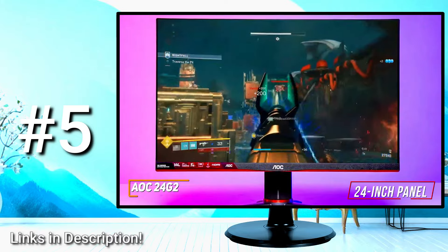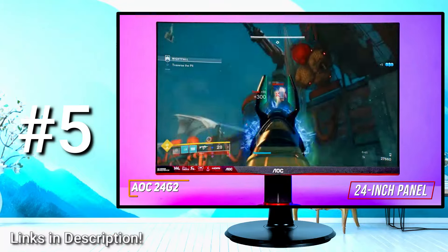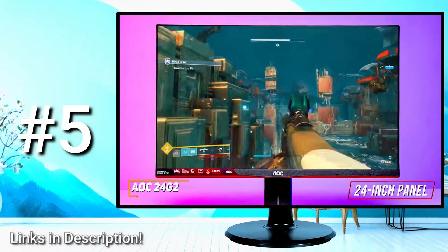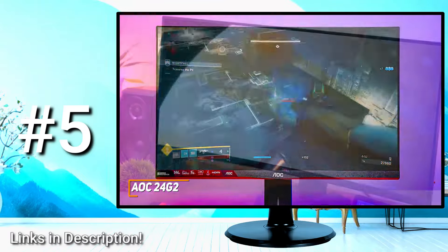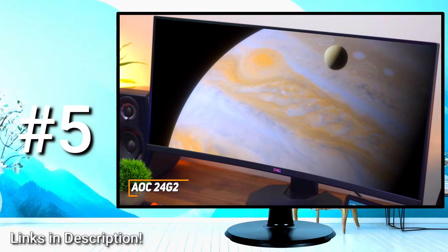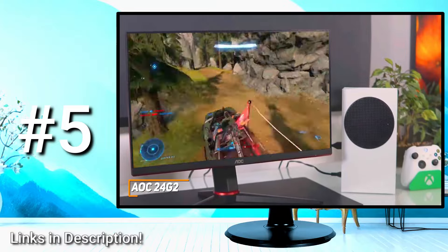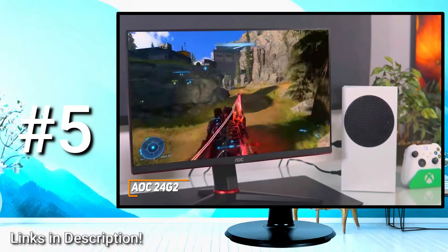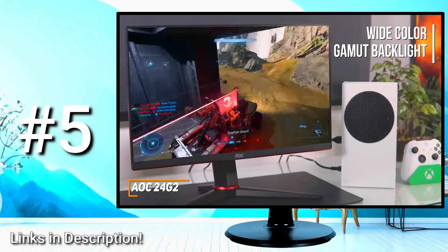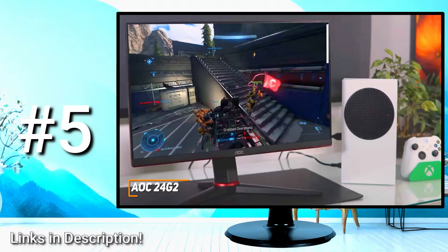The 24-inch panel comes with a solid native 1080p resolution, which delivers a nice and detailed image. But it's not perfect, and there are monitors out there with better resolution at a similar price, which is why I made sure to include options for every type of gamer. The contrast ratio is also a bit low and can make blacks appear slightly washed out at times, but it features a wide color gamut backlight that delivers surprisingly vibrant colors for the price.